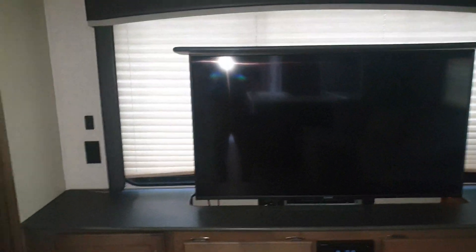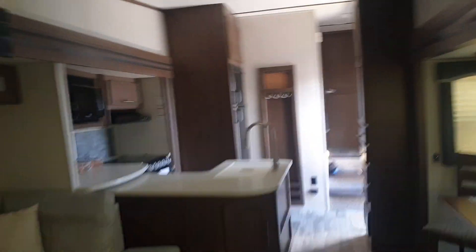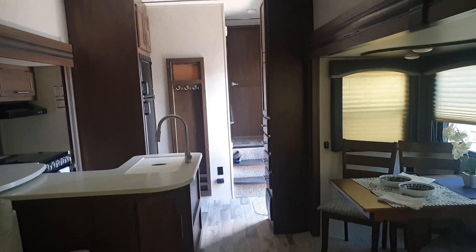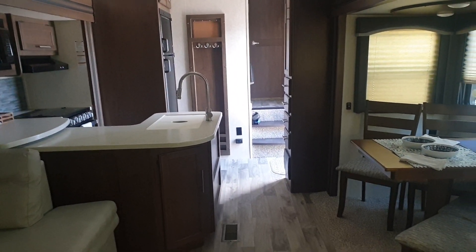Fireplace down there and you've got a TV up here. That TV will drop down into that cabinet when you're moving. All the shades are shut because it stops the sun coming in and keeps the units a little bit cooler, so that when we come in them we're not getting overheated.